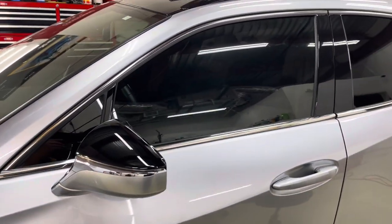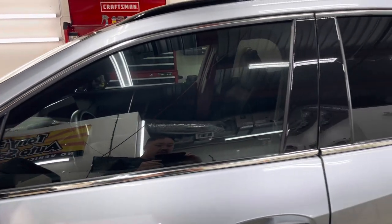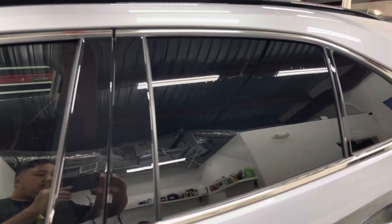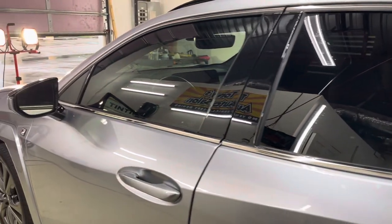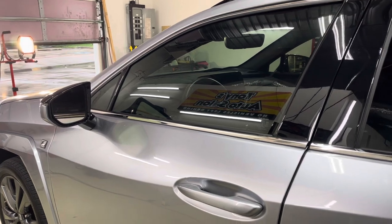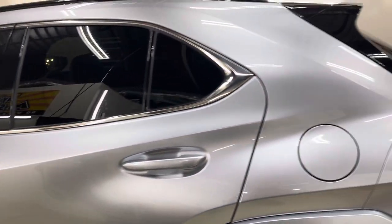We installed Xpel XR Black on this vehicle. We went with limo tint on the back and 30% on the front to keep it legal in Texas — lifetime warranty.